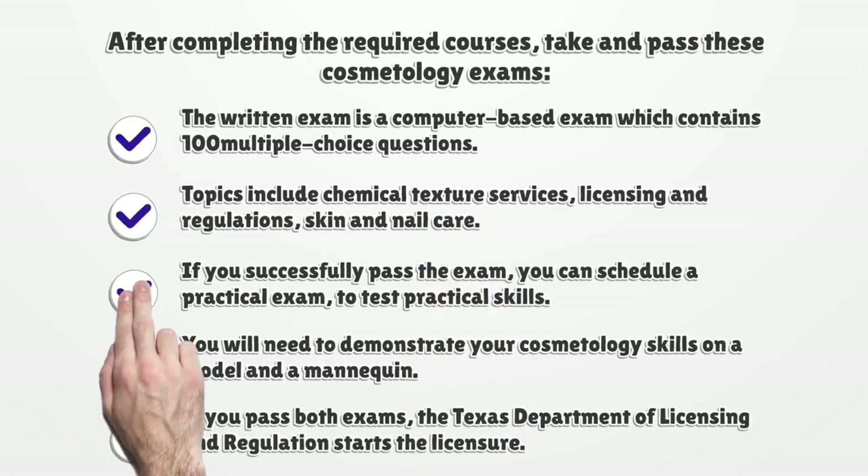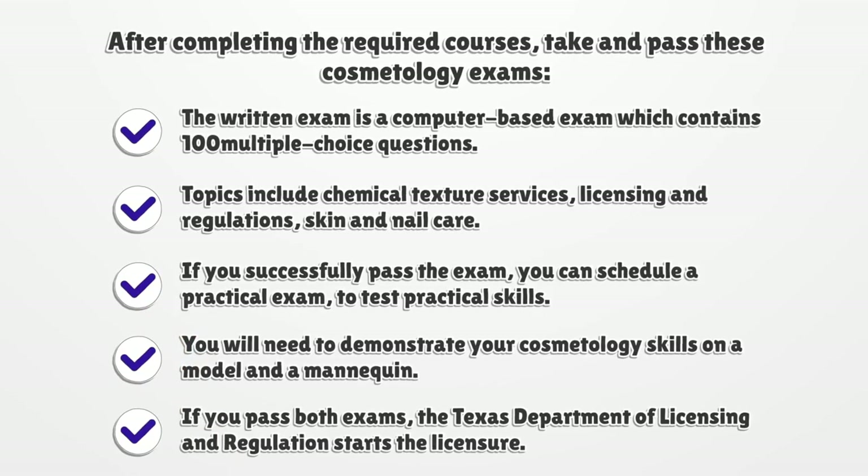After completing the required courses, take and pass these cosmetology exams. The written exam is a computer-based exam which contains 100 multiple-choice questions. Topics include chemical texture services, licensing and regulations, and skin and nail care.